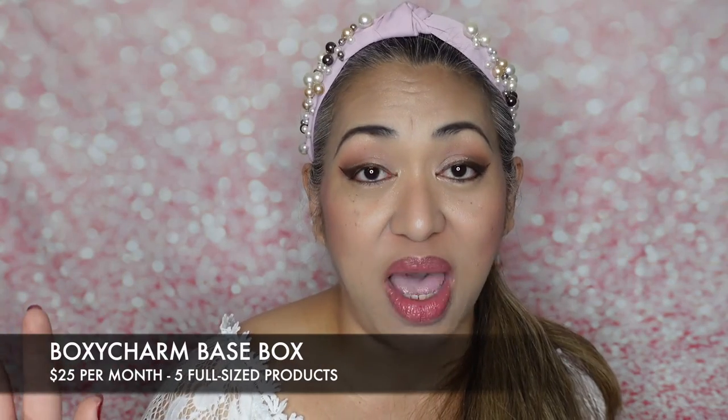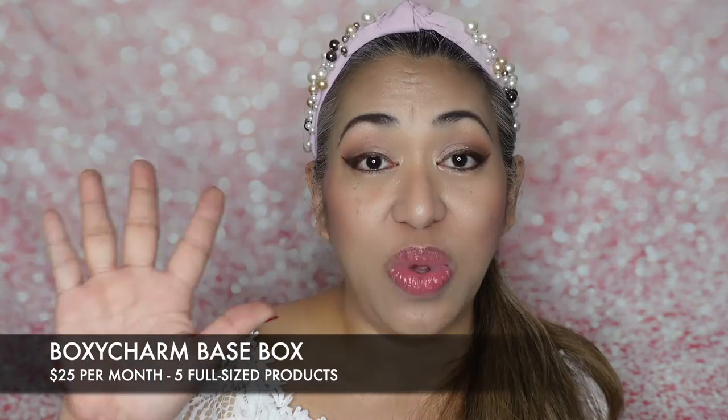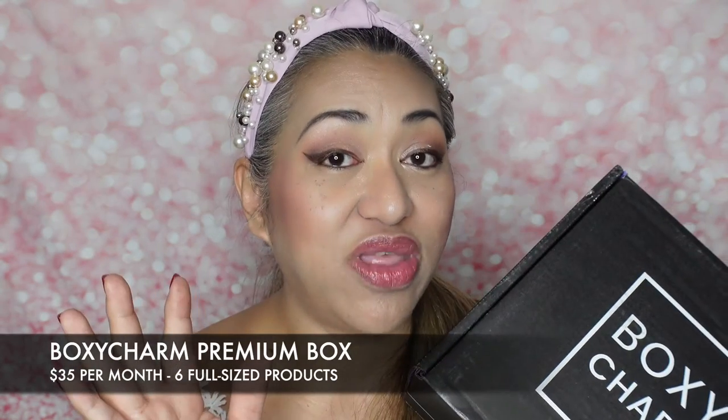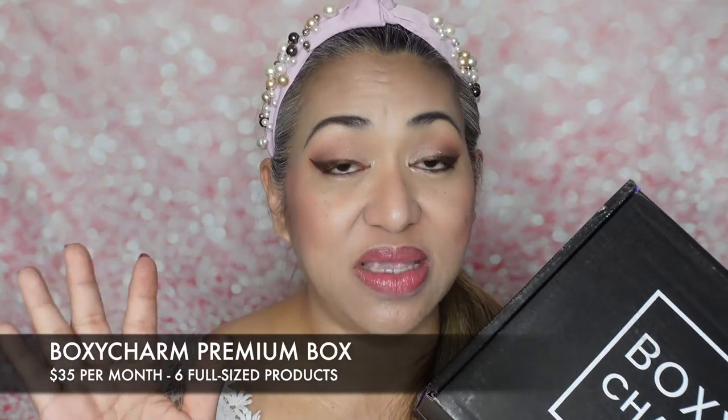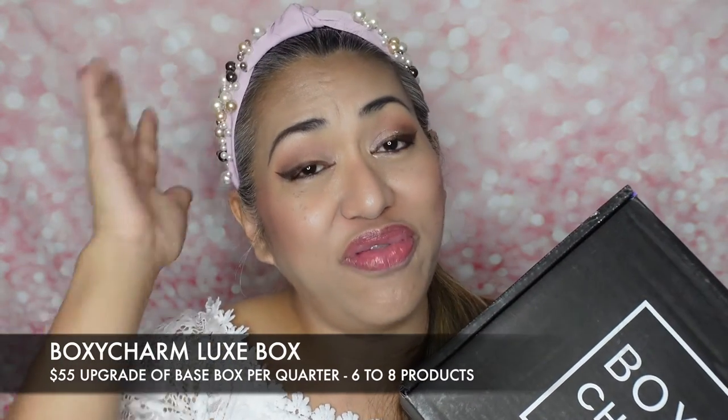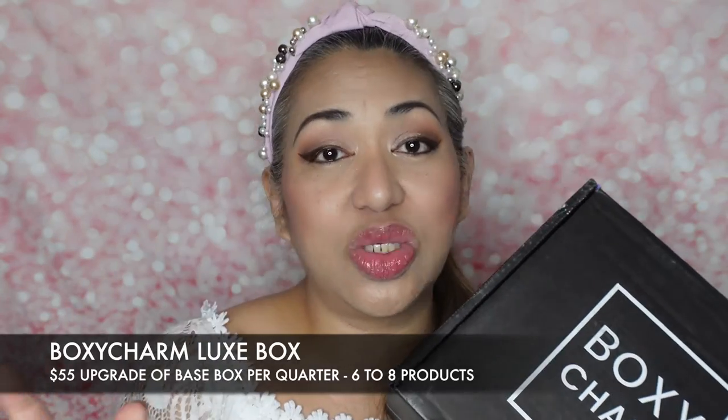So let's get started and see why I'm so excited about this box. With BoxyCharm, you have three kinds of subscriptions: the BoxyCharm base box at $25 with five full-size products, the BoxyCharm Premium at $35 per month with six full-size products, and then their quarterly upgrade for $55 that has six to eight products.